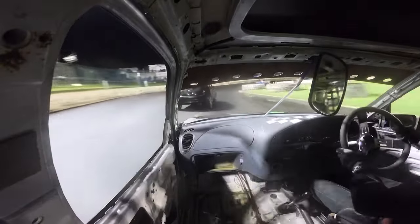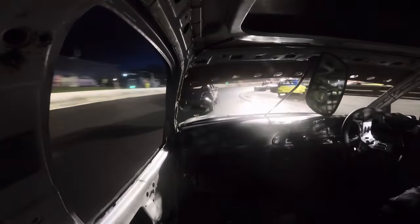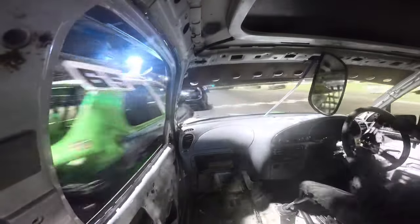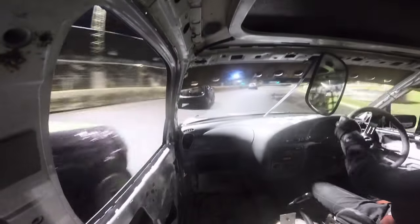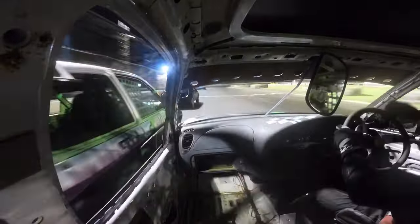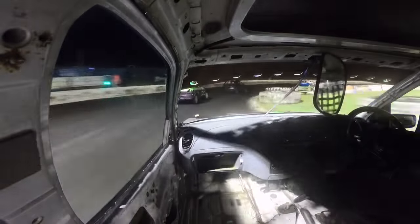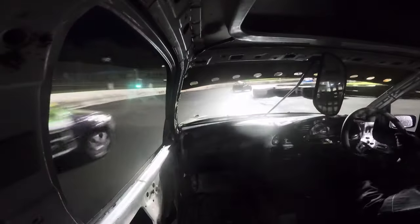Coming out of the track shot bend for the last time, I try and keep that inside line to keep it defended as much as possible. With the last few yards to go for third place, the 65 car comes round the outside and takes third place. I'm struggling for traction to keep it on the inside line and just clip the 65 car, but it's still an amazing finish to the night.